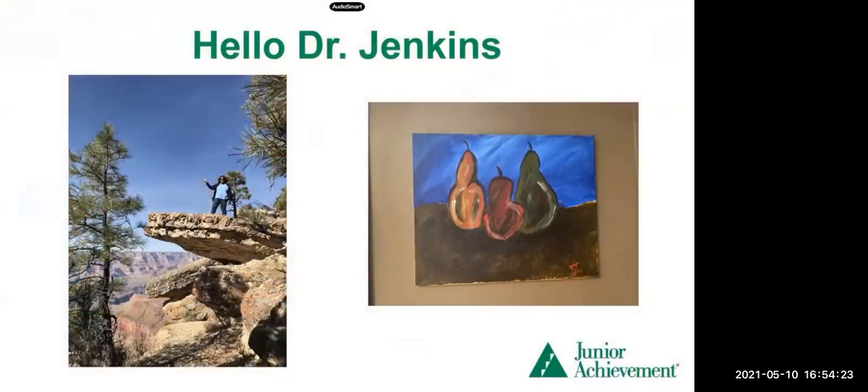Welcome to Junior Achievement's Virtual Learning Academy. As always, I want to start with sharing a little bit about myself. I'm a mom, but I also like to do fun, adventuresome things. This first picture is me at the Grand Canyon — I was so nervous to walk out on that ledge, but the guide encouraged me, so I told myself I was brave and did it. I also like to paint, and my daughter and I often go to painting parties — this is one of my paintings.